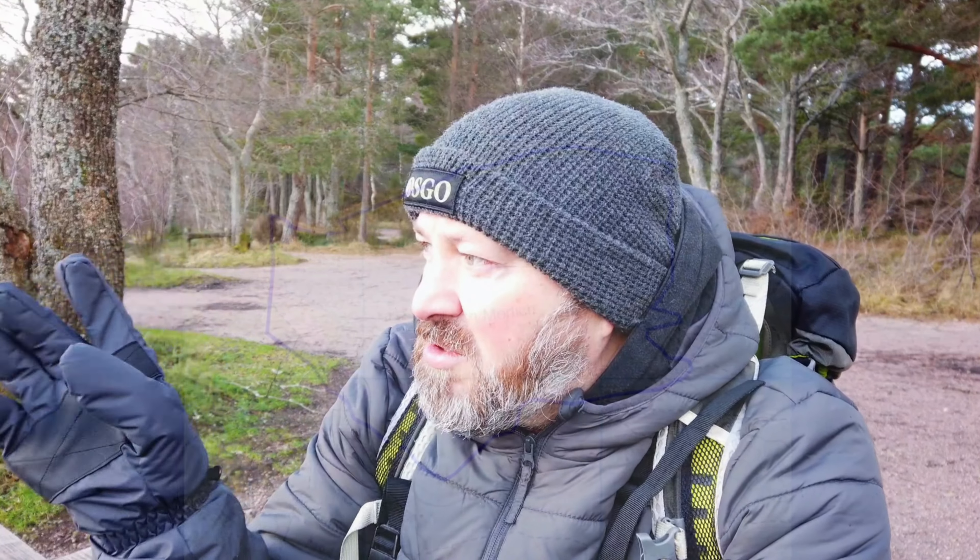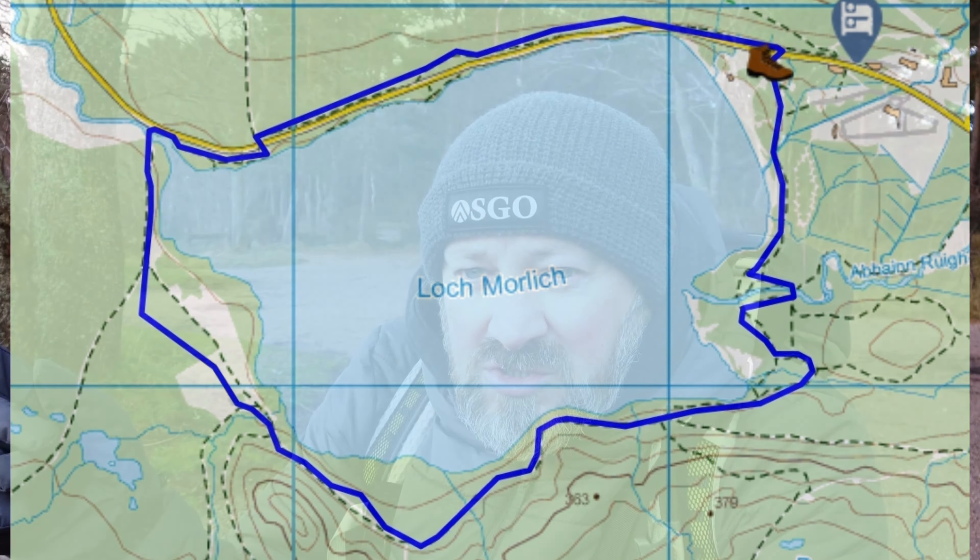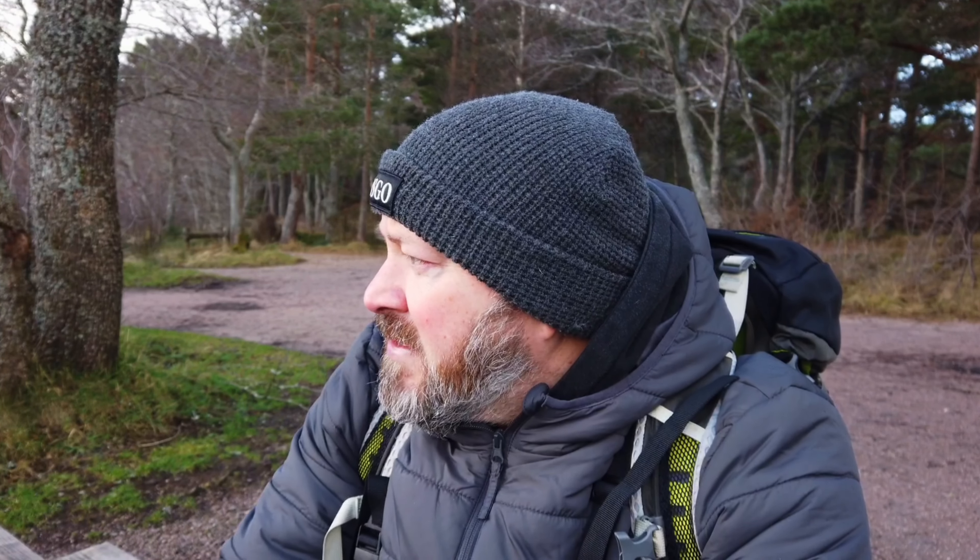I slept in the car last night — fantastic night's sleep — but I've got the tent with me. I'm going to do this circuit, do a bit of reconnaissance, and if I find a perfect pitch I'll get the heavy pack on and spend the night somewhere in the Glenmore forest. This is an ancient Caledonian pine forest with a lot of history. It's also very busy — you might hear road noise — lots of tourists trying to get the last bits of skiing done up on the Cairngorm range.